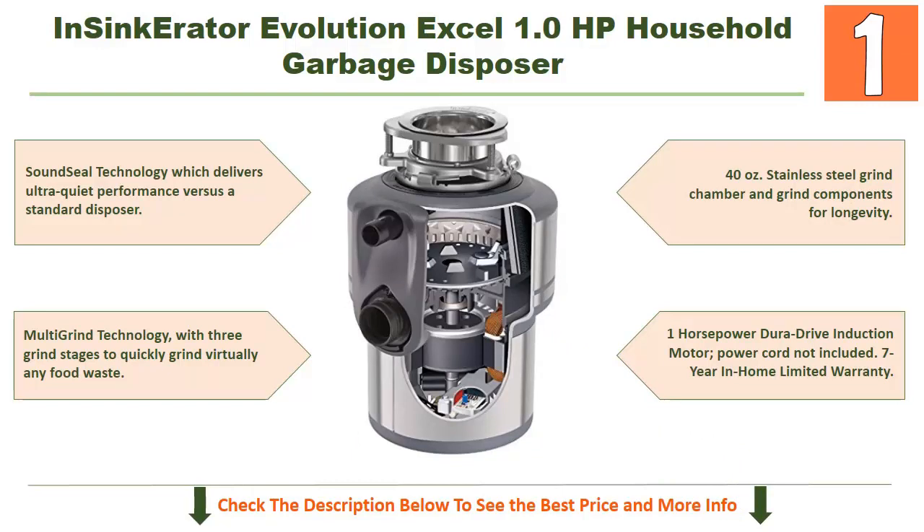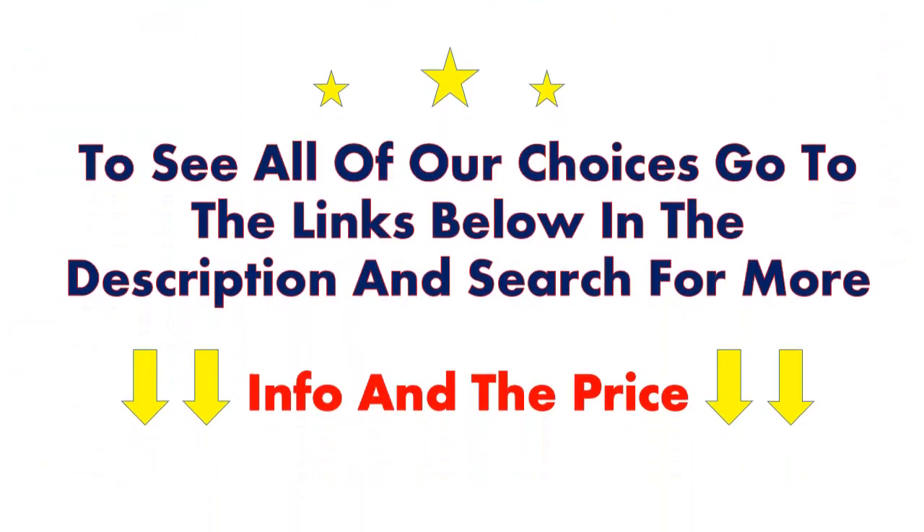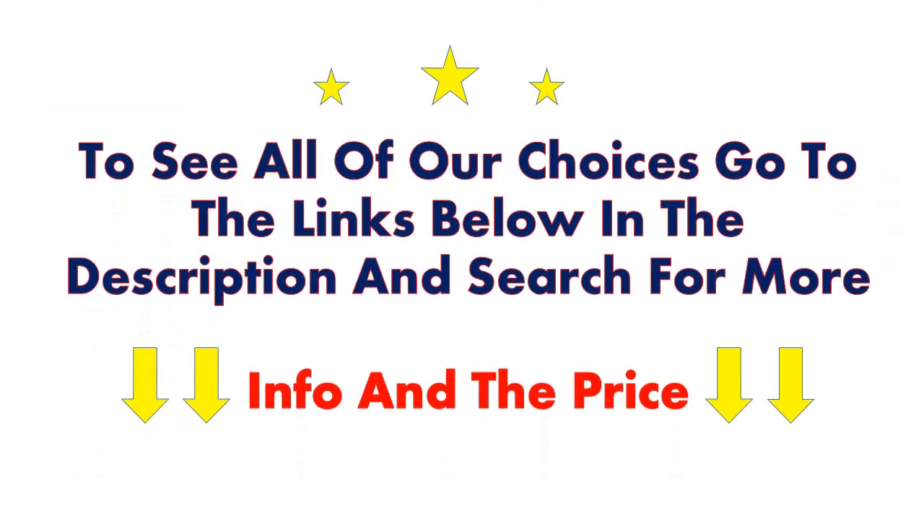It has a 40-ounce stainless steel grind chamber and grind components for longevity, and a 1.0 horsepower Dura-Drive induction motor. Note that the power cord is not included. It comes with a 7-year in-home limited warranty. To see all of our choices, go to the links below in the description.